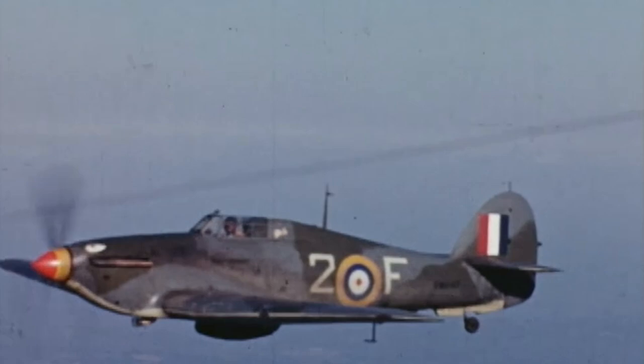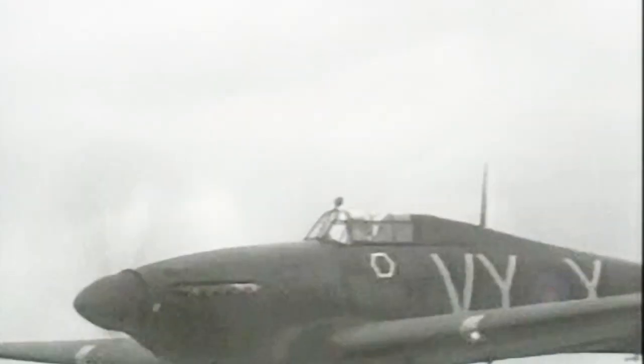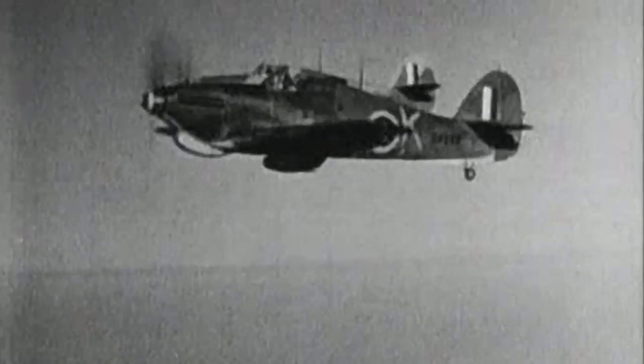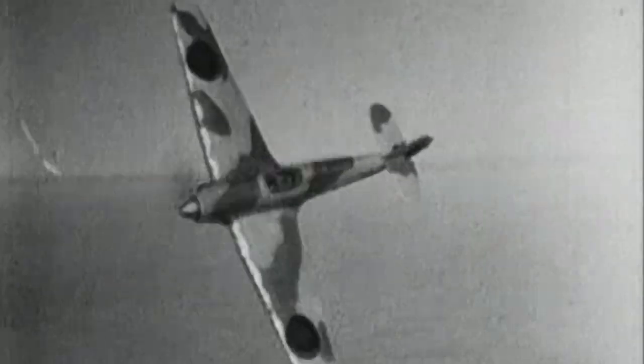The Hawker Hurricane was a fighter plane that was quite significant to both the Royal Air Force and the Royal Canadian Air Force. When that airplane flew in November of 1935 for the first time, it was literally cutting edge. It was the first monoplane fighter — meaning single wing — with retractable undercarriage where the wheels would come up. And it was very heavily armed as well. It became the start of a new era of fighter planes.